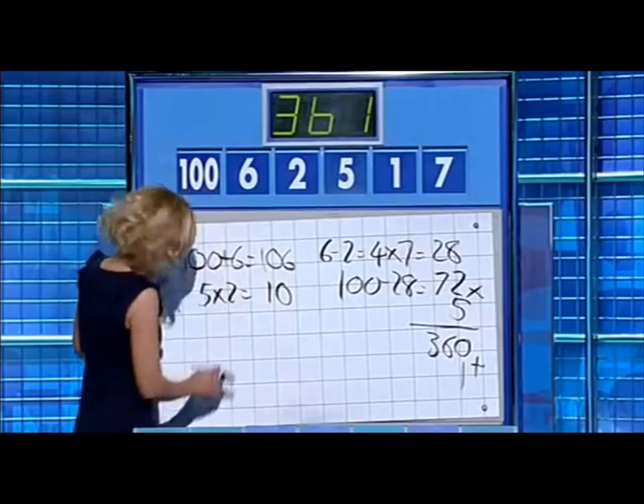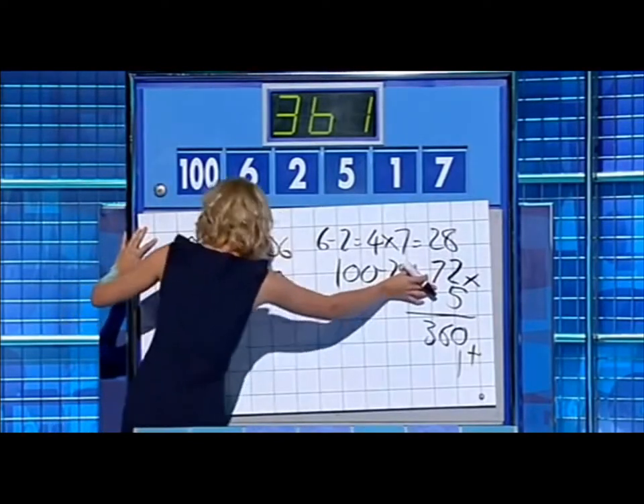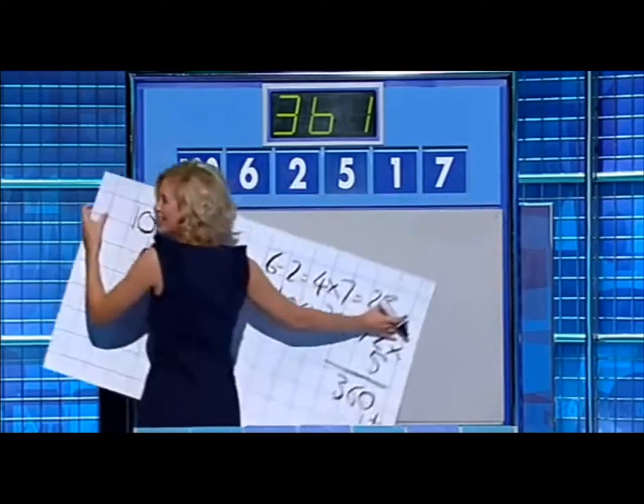I'm just going to show if you can do it with one hand when you're tired as well. Oh, it's falling apart. 3, 6, 1. Put yourself together, girl.